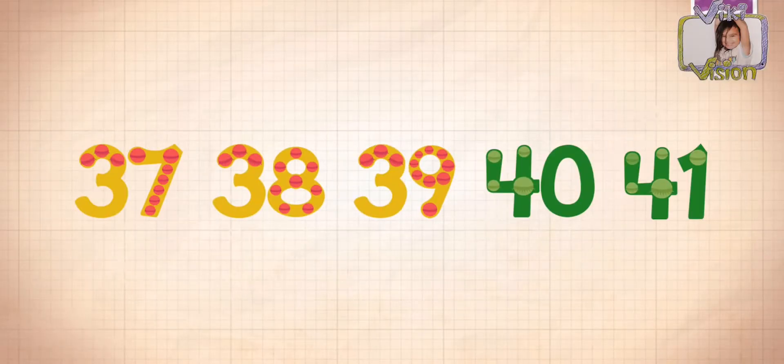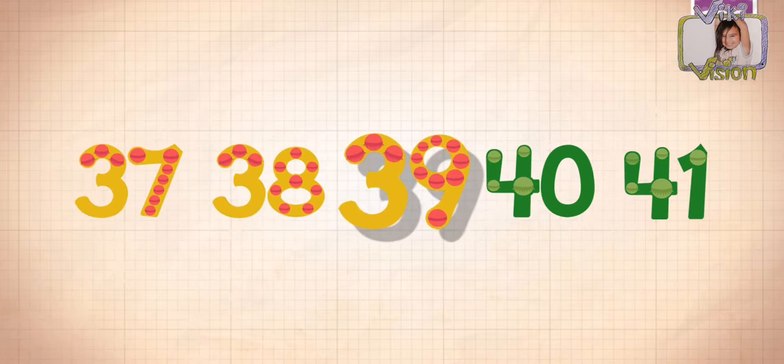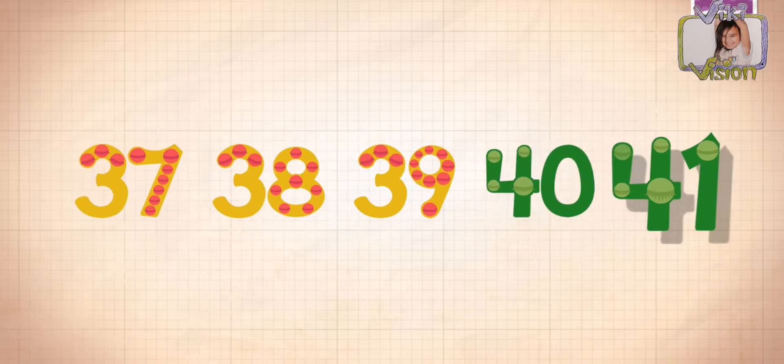Count by ones starting at 37. 37, 38, 39, 40, 41.